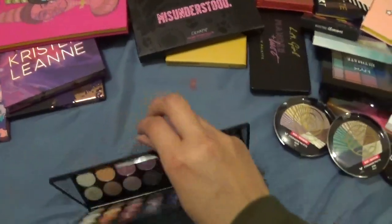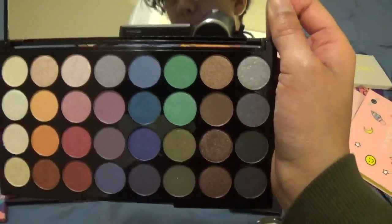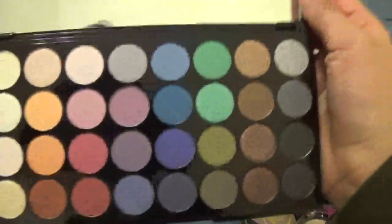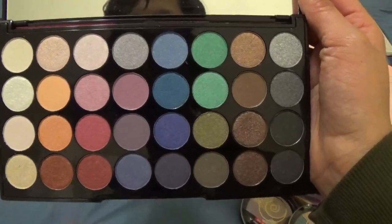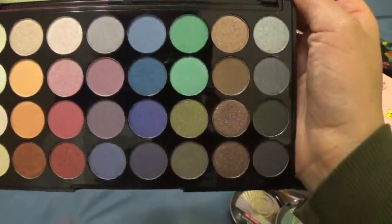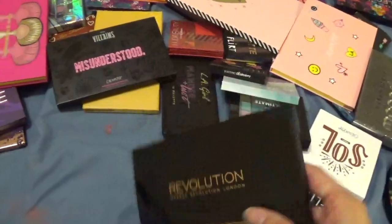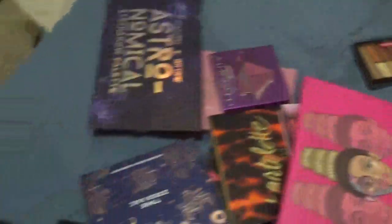I'm scared to open palettes since last time I basically dug my nail in. This is what it looks like — pretty colors. I've never really used this one, so this is going in the maybe pile because I'm not sure if I'm going to use all of these shades.